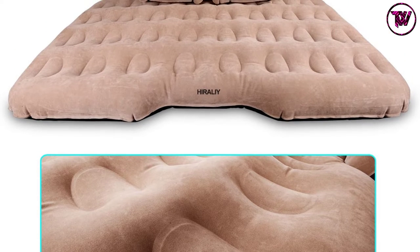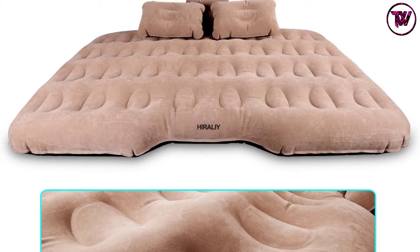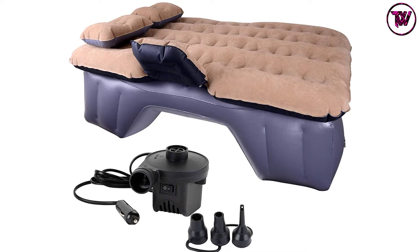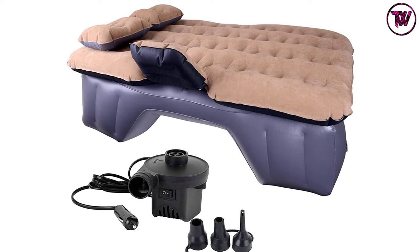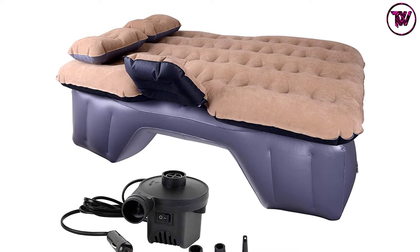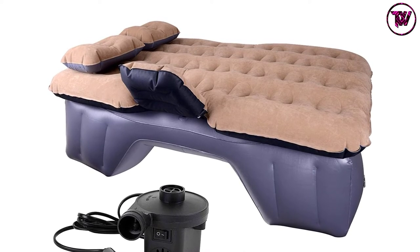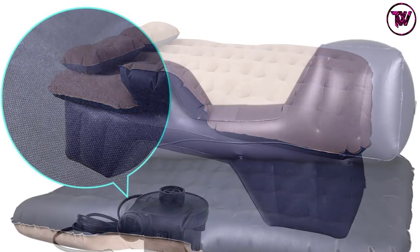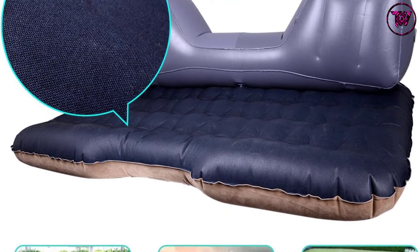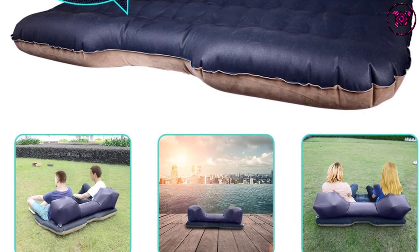The Hira Liy car air mattress is solidly built to hold up to 400 pounds. It is made of three layers of wear-resistant sturdy material: 0.6mm flocking top, 0.4mm non-toxic PVC, and 0.4mm waterproof Oxford cloth. This construction keeps the mattress completely airtight and leak-free. The material is also easy to clean — simply wipe it down with a damp cloth.